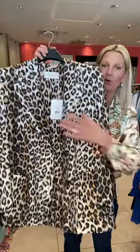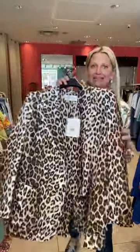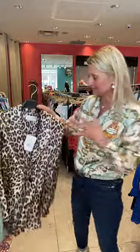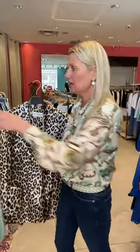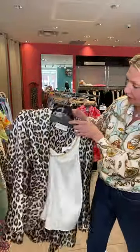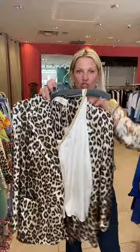And more leopard — we have a 100% silk and viscose-lined leopard boyfriend jacket. Super ultra lightweight. This would be great for spring, summer, traveling. You can dress this up by wearing a cami like we have here from Generation Love with the gold chain.